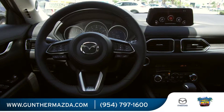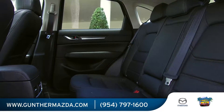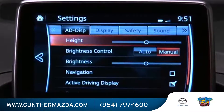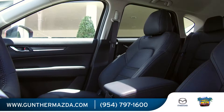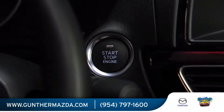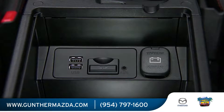Inside, the CX-5 also boasts premium flair thanks to sleek designing and available amenities like the updated Mazda Connect infotainment system with a large touchscreen, a power tailgate, Bose audio, and other upscale touches. It also includes power mirrors, push-button start, keyless entry, cruise control, and a USB audio input.